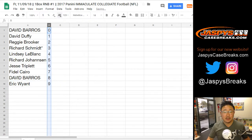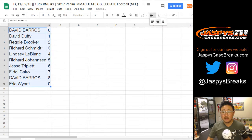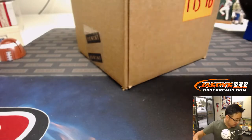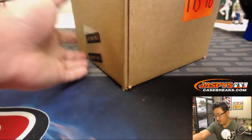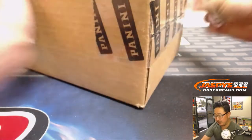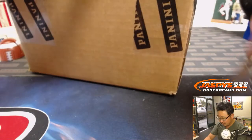Let's order these numerically. And while you may be considering some trades, let's pop this open. There it is right there — 2017 Immaculate Collegiate Football. Let's pop this open and see which box we're going to do.